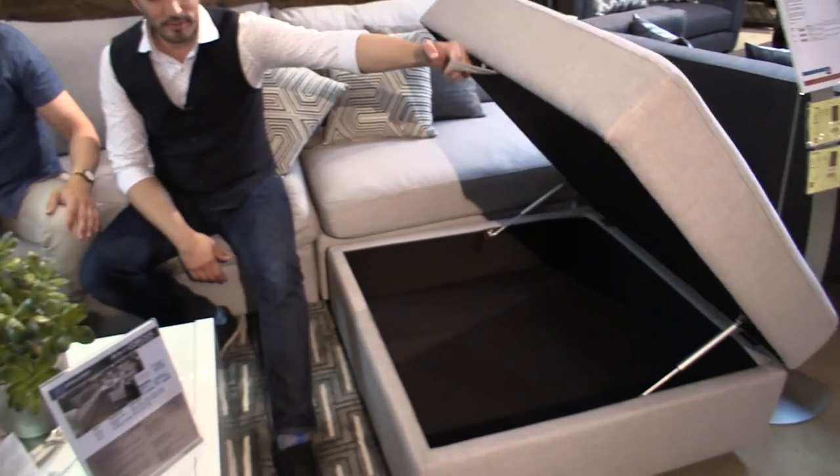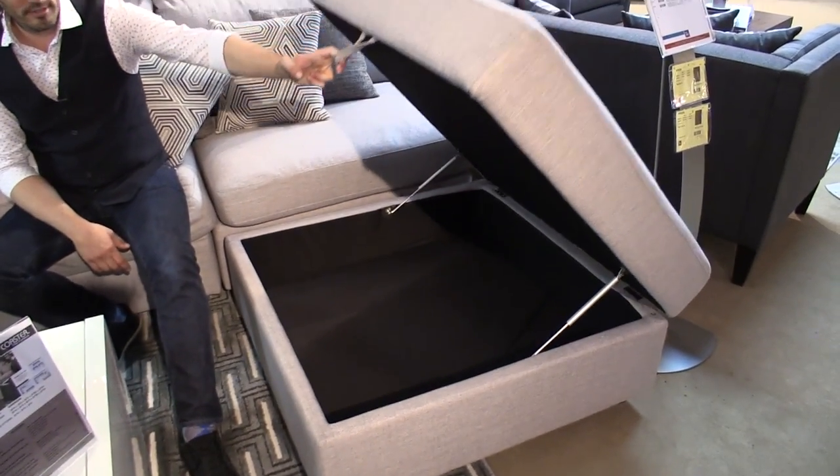We're also not just thinking of the aesthetic appeal — it's comfortable. We also have storage added here, so the function. It's a modular unit as well. This is one of our favorites, and actually here at the market, this has been one of the top sellers.